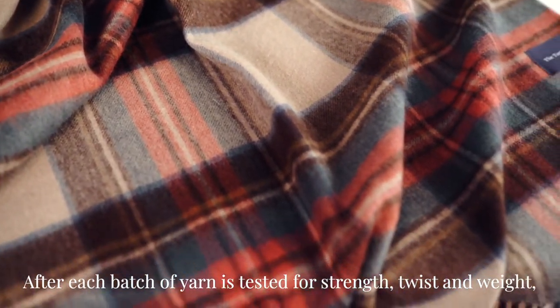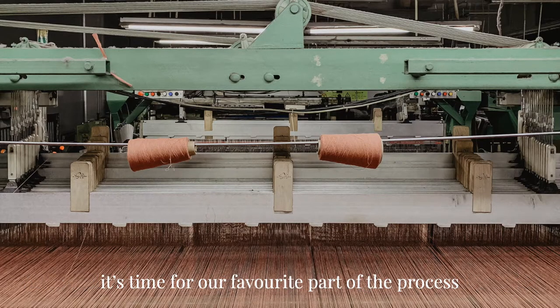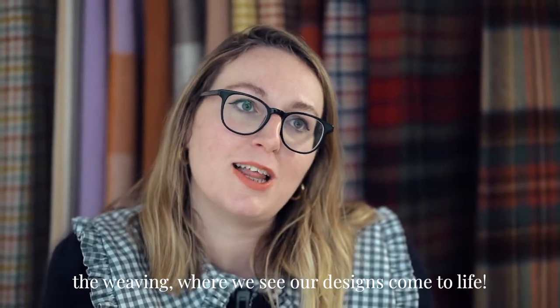After each batch of yarn is tested for strength, twist, and weight, it's time for our favourite part of the process — the weaving, where we see our designs come to life.